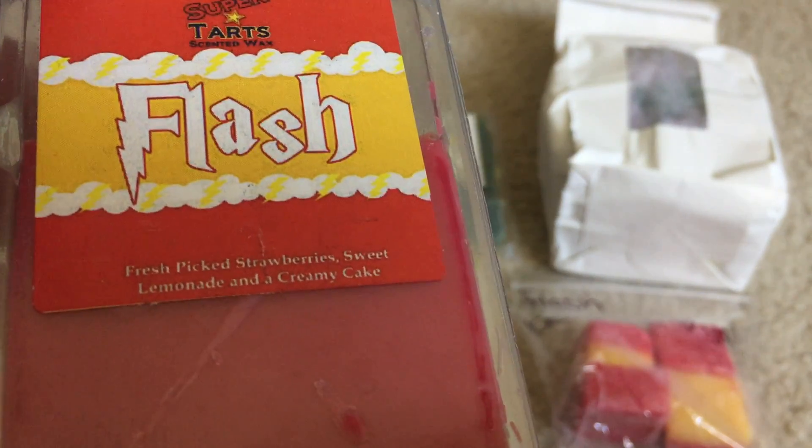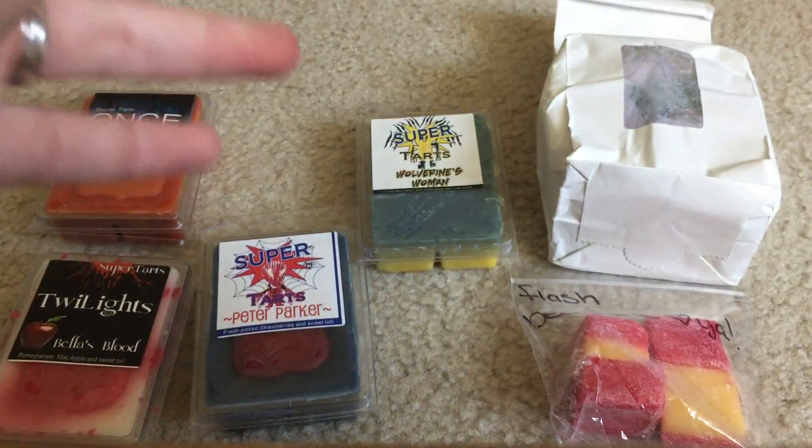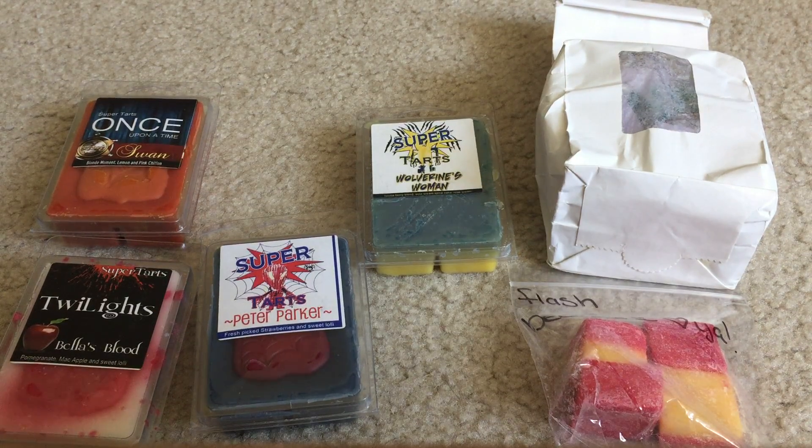This is fresh picked strawberries, sweet lemonade, and creamy cake. If you haven't tried this and you like lemonade and strawberry scents, you really gotta give this a try - it's so good, I just want to eat it. Maybe one day I'll try to recreate a lemonade strawberry cake. It's always performed really well for me and it's really strong.